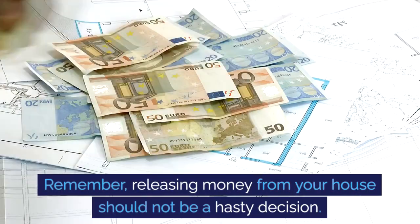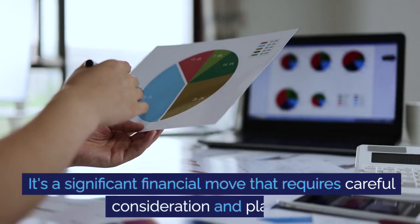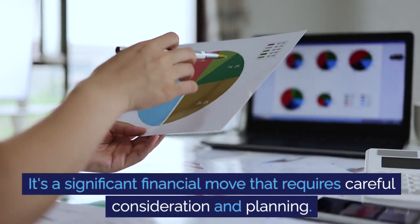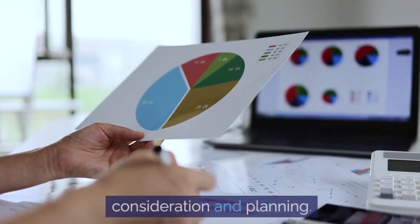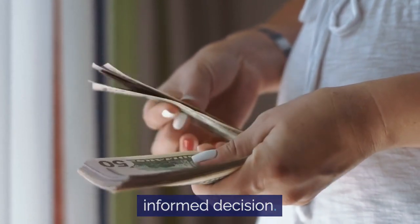Remember, releasing money from your house should not be a hasty decision. It's a significant financial move that requires careful consideration and planning. So take your time, seek advice, and make an informed decision.